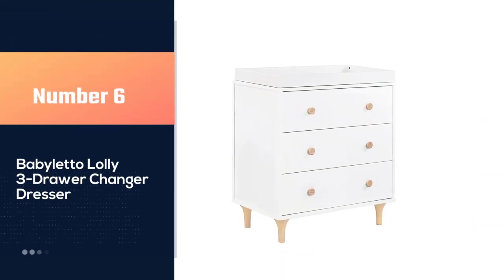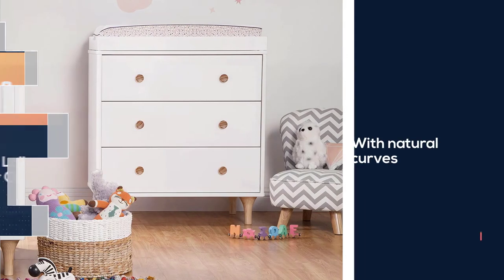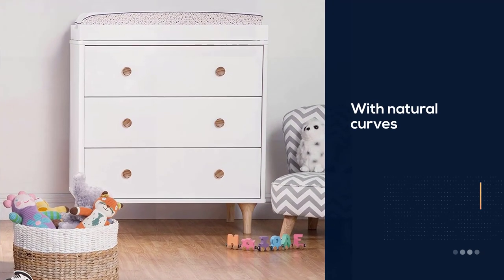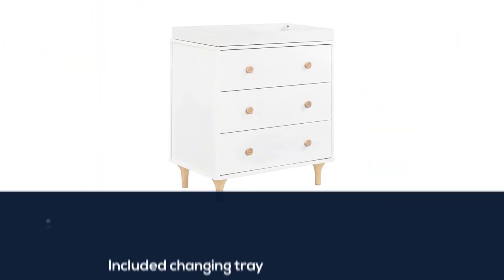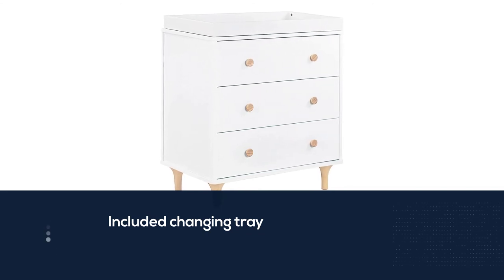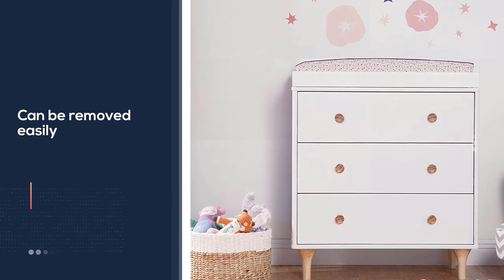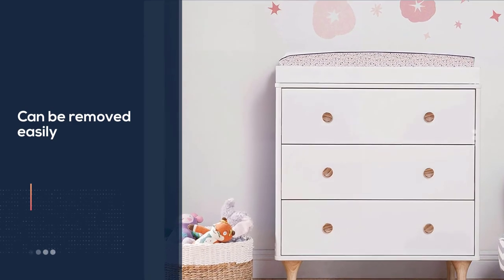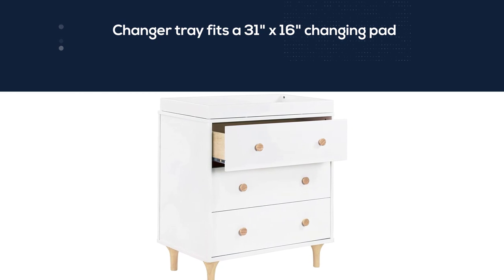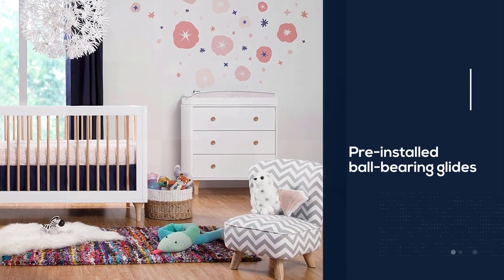Number six: Babyletto Lolly Three Drawer Changer Dresser. This modern nursery essential complements the Lolly three-in-one convertible crib with natural curves and contrasting features. The included changing tray is easily removable, transforming it into a kids' bedroom dresser. The changer tray fits a 31 x 16 inch changing pad. Pre-installed ball-bearing glides allow easy, quiet opening. The anti-tip kit exceeds ASTM F2057 standards, and it is finished in a non-toxic, lead- and phthalate-safe multi-step painting and staining process.